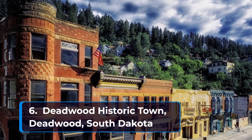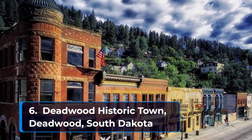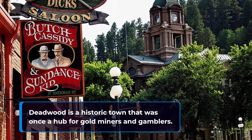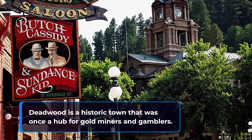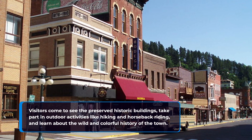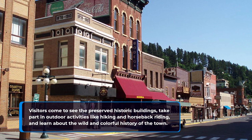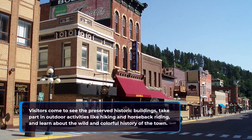Number six: Deadwood Historic Town in Deadwood, South Dakota. Deadwood is a historic town that was once a hub for gold miners and gamblers. Visitors come to see the preserved historic buildings, take part in outdoor activities like hiking and horseback riding, and learn about the wild and colorful history of the town.